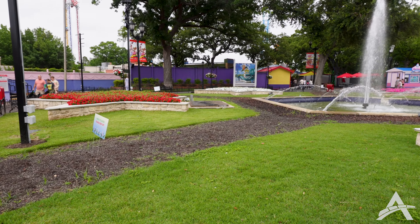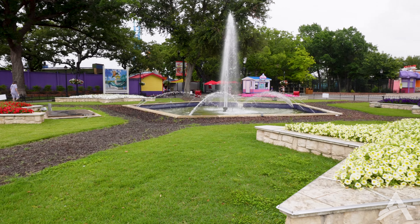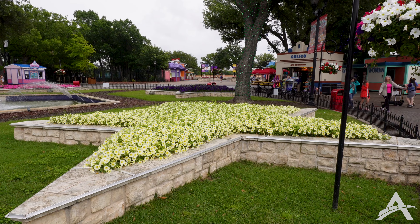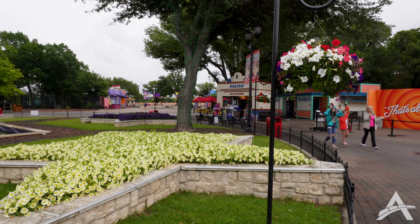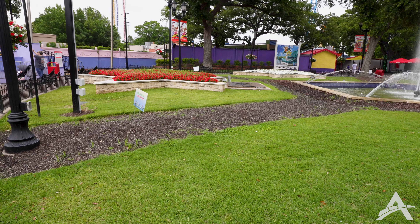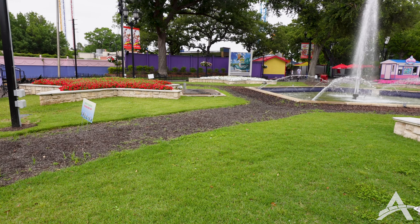As we finish up our visit here at Six Flags over Texas today, I just want to point out how vivid the flowers are in these planters near the front gate. This all just looks really good. We pointed out the hanging baskets before but I love how bright it is up here, and it looks like they've got something growing in these patched areas — maybe more flowers or they're trying to grow the grass back in. We'll have to wait and see.